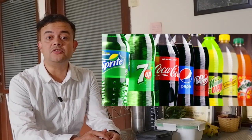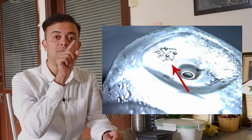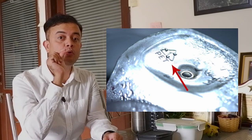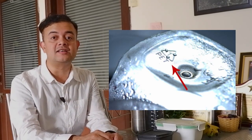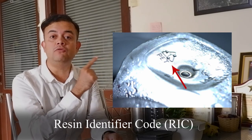I travel in trains often, especially in the sleeper class, and I have seen hundreds of people repurposing these PET bottles as water bottles. If you turn the bottle over and look underneath, you will see a triangular recycle symbol — three arrows — and inside it a number embossed. This number is called the Resin Identifier Code, or RIC.